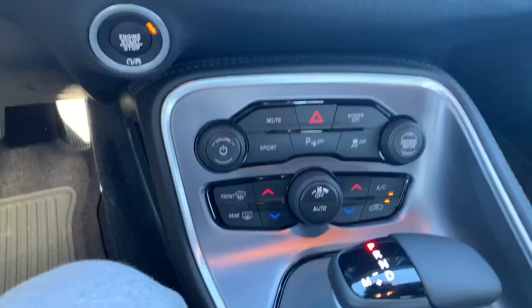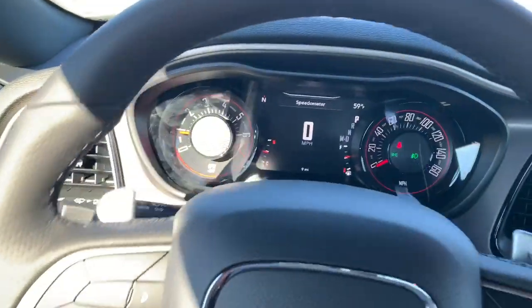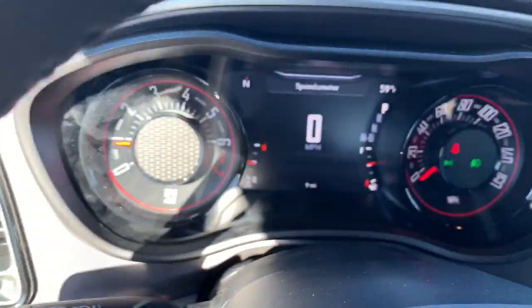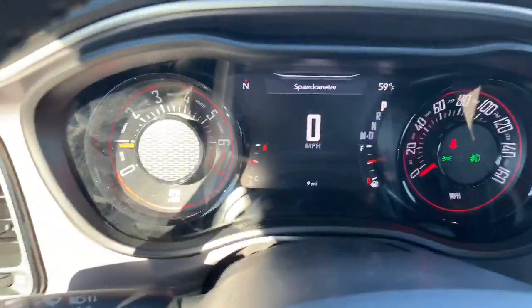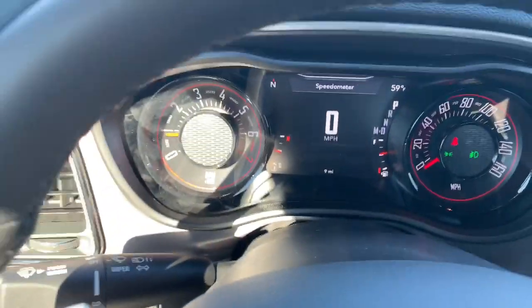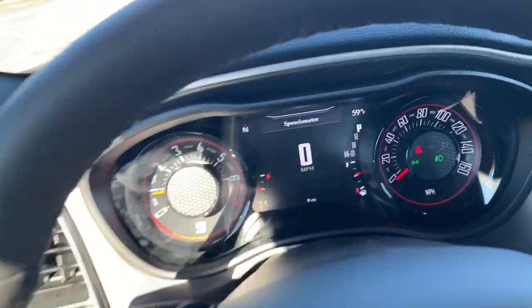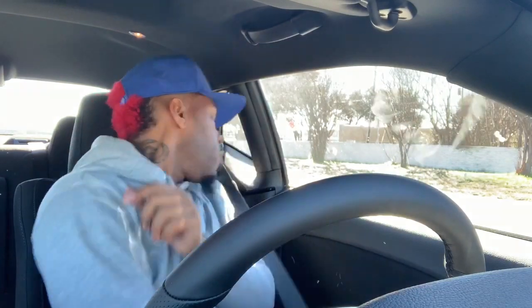That's pretty much it for this base model. Got the lights and eyelet over here. It's nine miles on this joint. We're going to drive it back and see how this GT rides. Talk a little bit about this GT. Safety first, people — safety first.